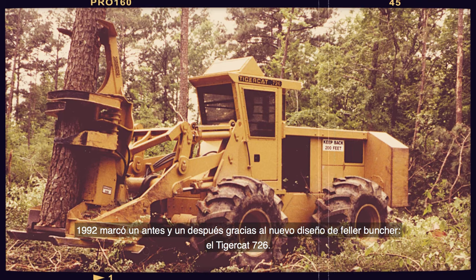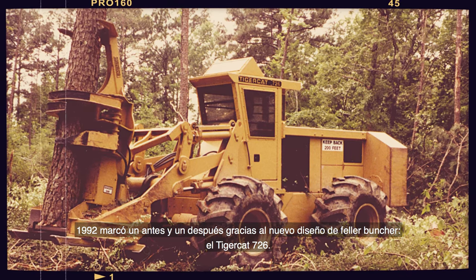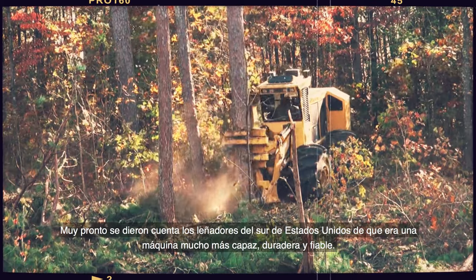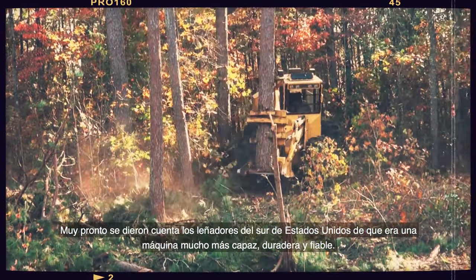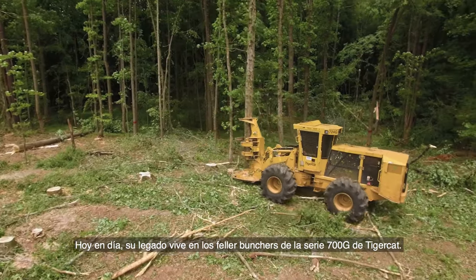1992 marked the genesis of a groundbreaking new feller buncher design, the TigerCat 726, quickly recognized by southern U.S. loggers to be a more capable, durable, and reliable machine. Today, that legacy lives on in TigerCat's G-Series feller bunchers.